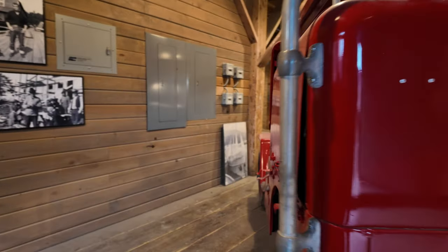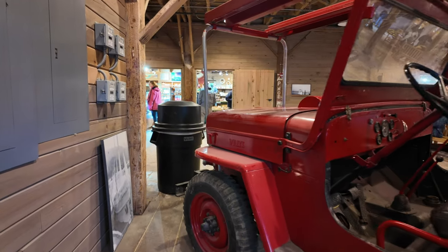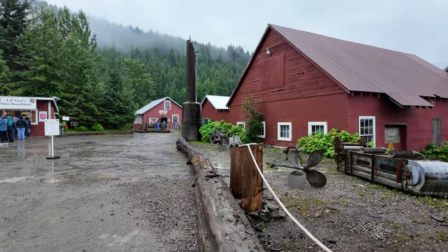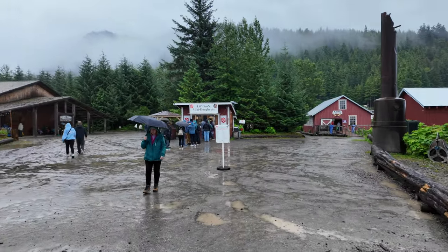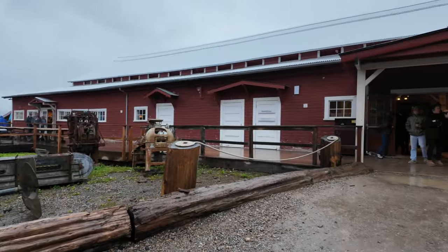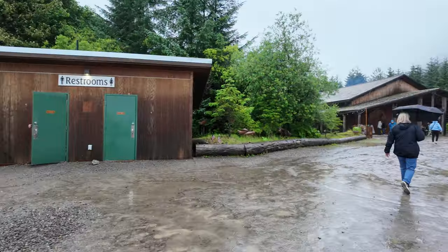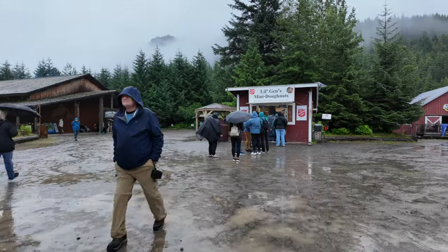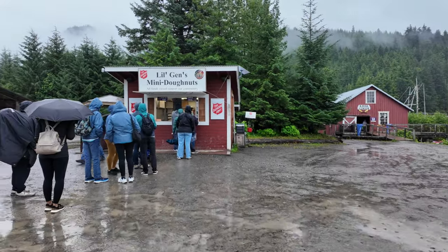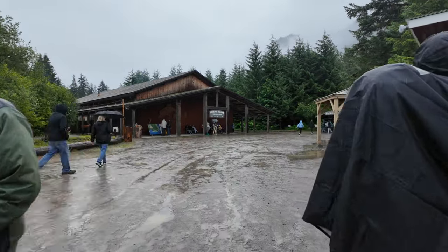We've found the local fire engine. Back outside now — that's walking through the cannery, which is now gift shops. But everything I picked up seemed to be made in India, Bangladesh, or China. I was looking for something made locally but didn't find it. Not saying there's nothing made locally, but it's not something I found.